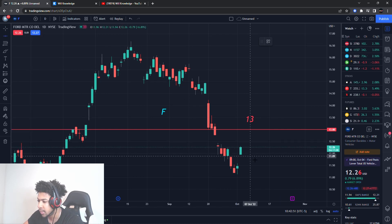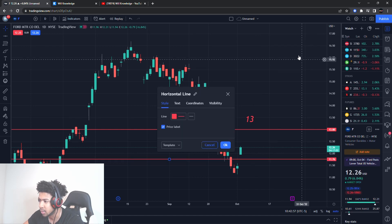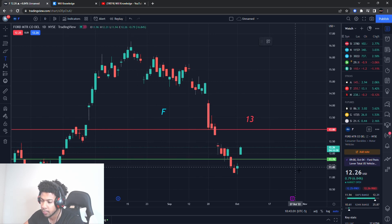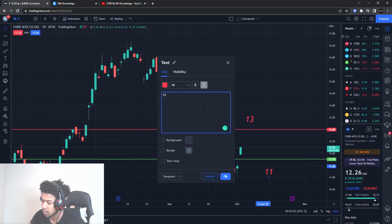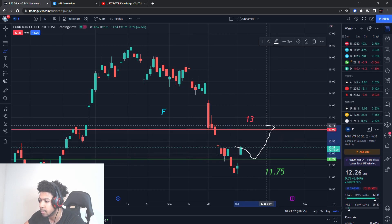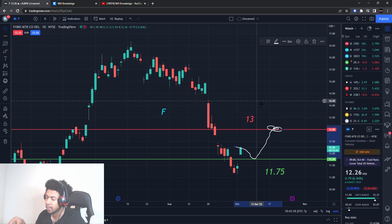What I'm looking at for a Ford entry is around $11.75 — not a specific level, but in that area. That's where I'll be watching for buying pressure to occur, to trade it up to about $13. I'll be looking for a pull down first, then that up movement, and then exiting around $13. That's the potential call option play on Ford.